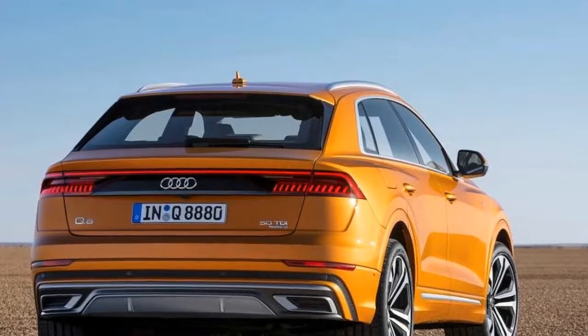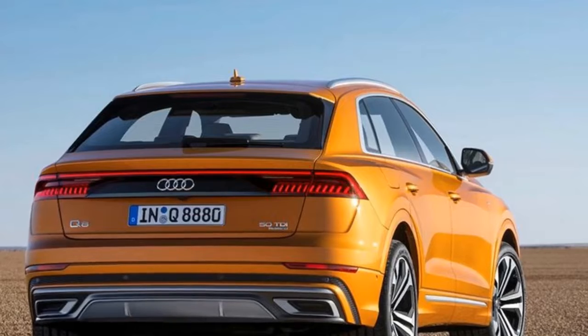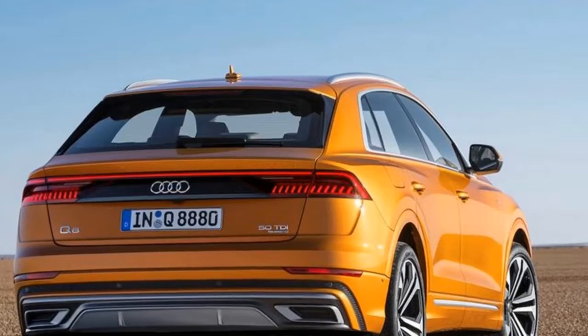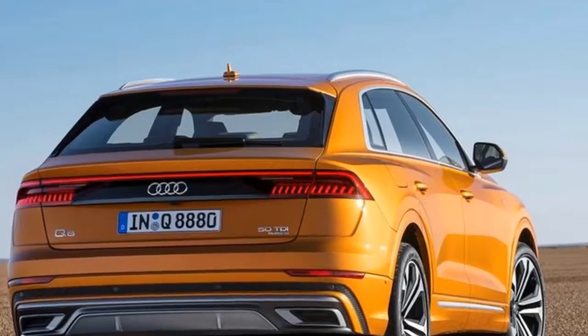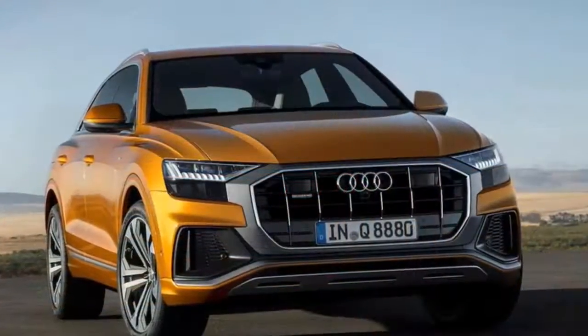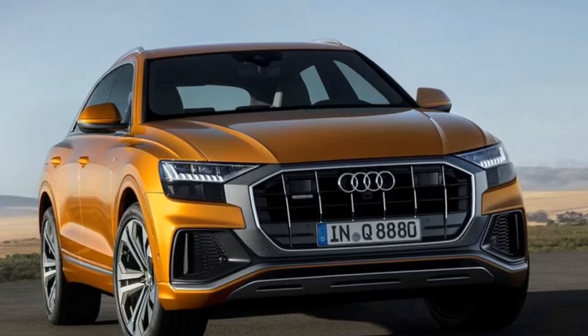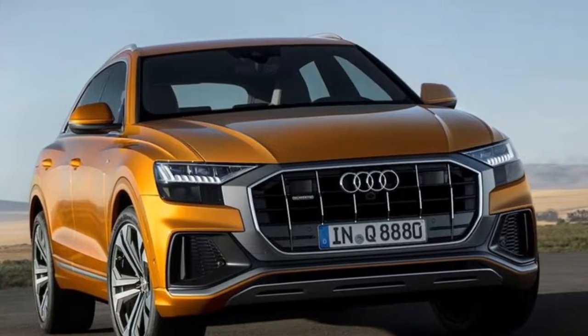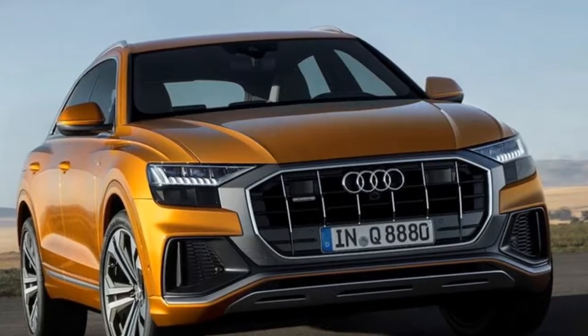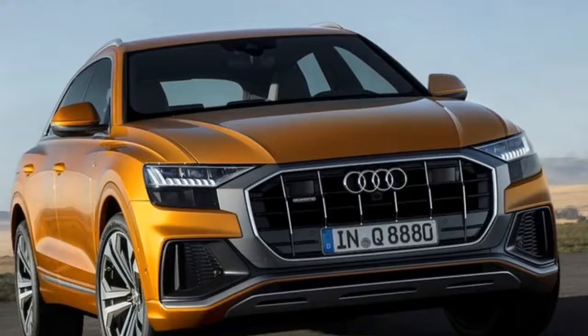Aesthetically, the Q8 stands out from the rest of the Q range thanks to Audi's new styling language first seen on the new A8 flagship sedan. At the front is a prominent single-frame grille with six vertical chrome strips, flanked by matrix LED headlights. An elegantly sloping roofline highlights the profile, while at the back you'll find a pair of LED taillights connected with a thin LED bar and a sleek integrated spoiler.